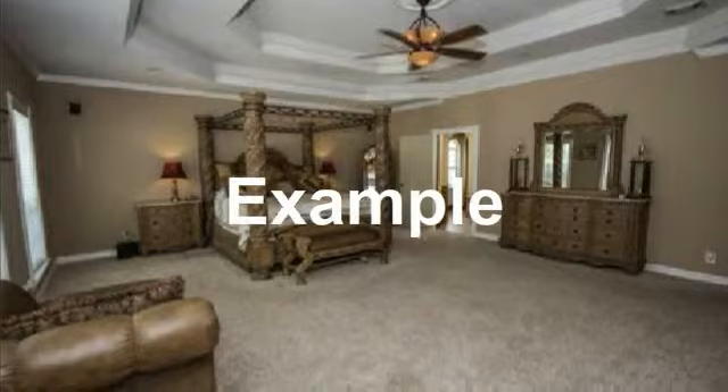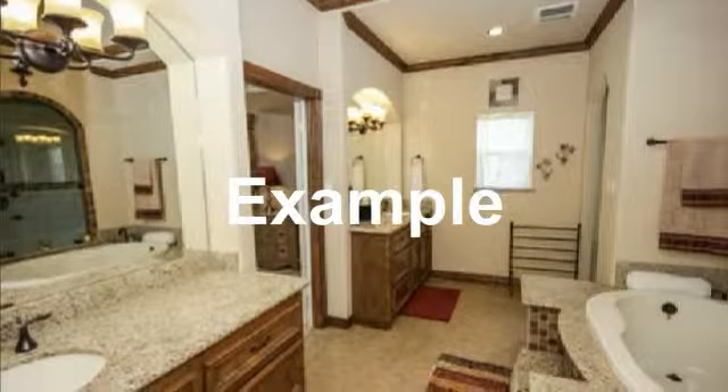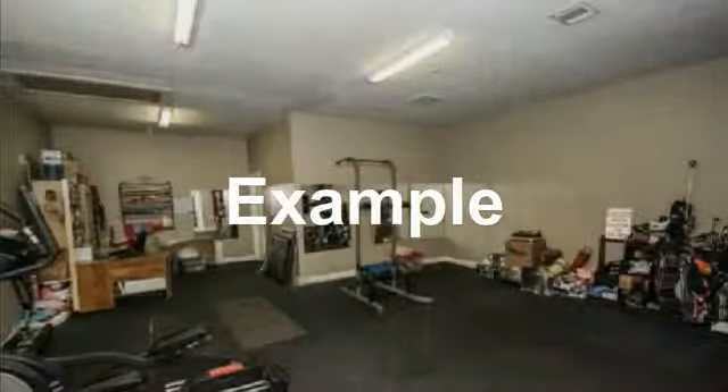Master bedroom with trimmed out ceiling. Beautiful master bath with tile floors and full vanity mirror. Soak your cares away in this beautiful tub. Full walk-in shower with tile walls and floor and tile seat.